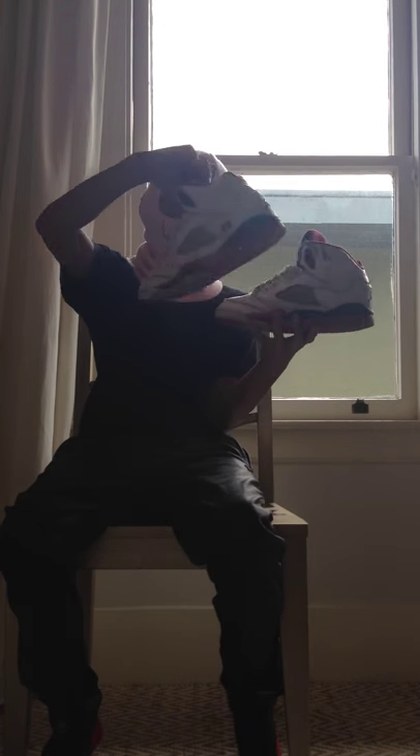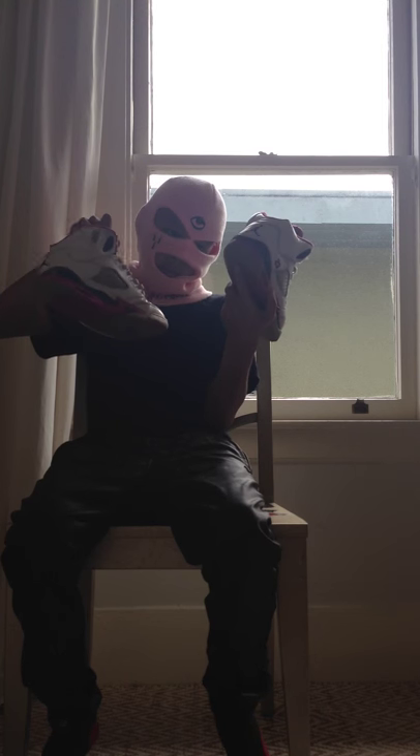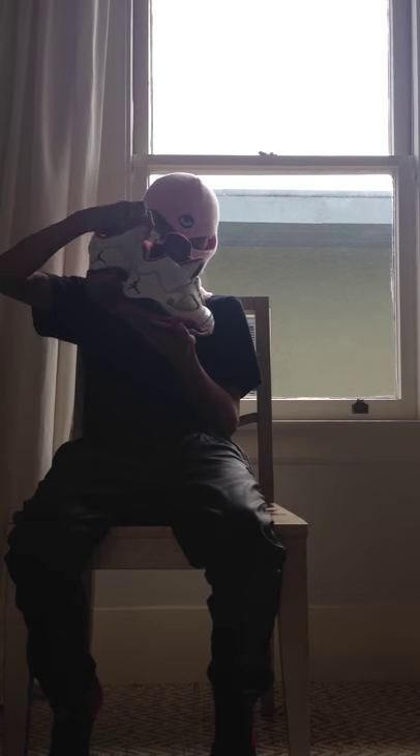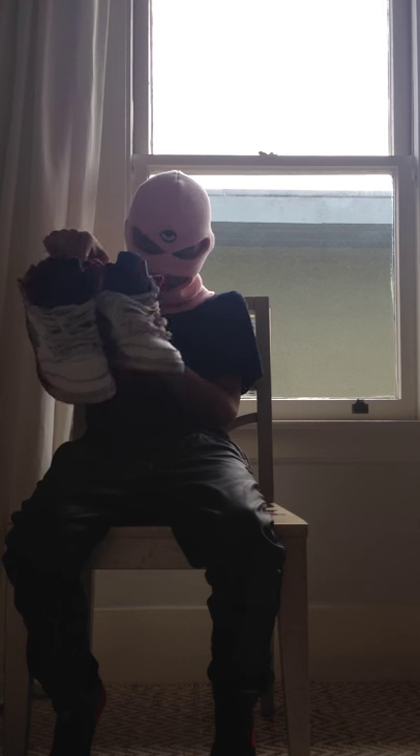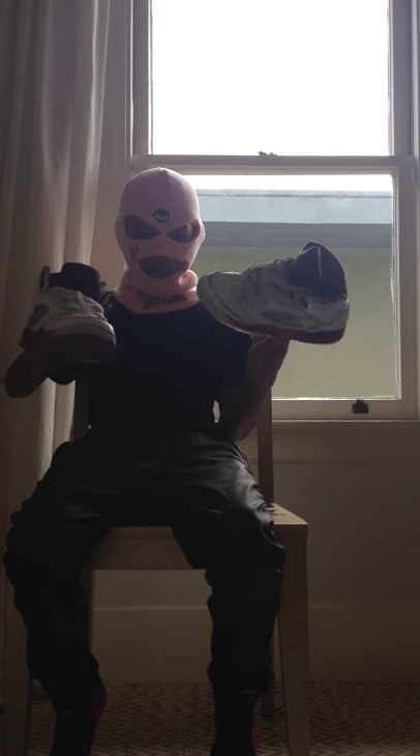Next we have some beat-up Fire Red Fives. I got them because my friend wanted some shoe boxes, so I traded him two shoe boxes for these shoes - which is still a good deal.